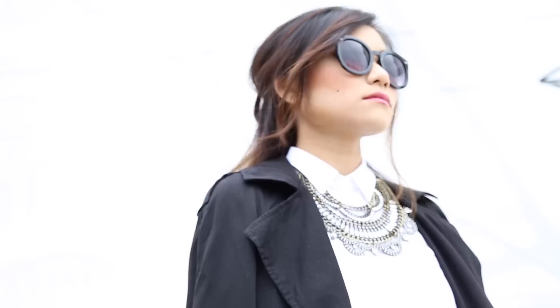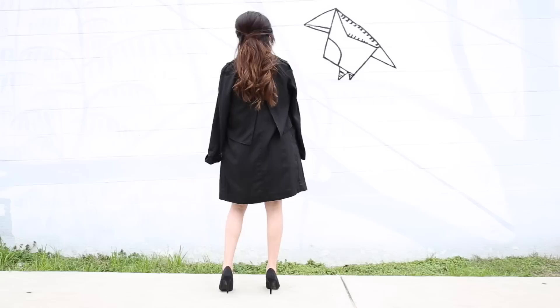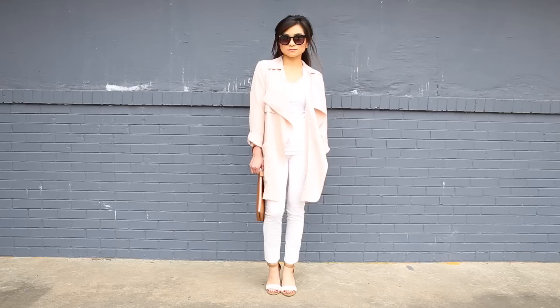I also love pairing trenches with dressier evening looks. You probably think trench coats are just for rainy days, but when you find it in a color like all black you can definitely take it out for a night on the town. To me it's like the spring black leather jacket — I could throw it on any outfit and I instantly look cool and chic.